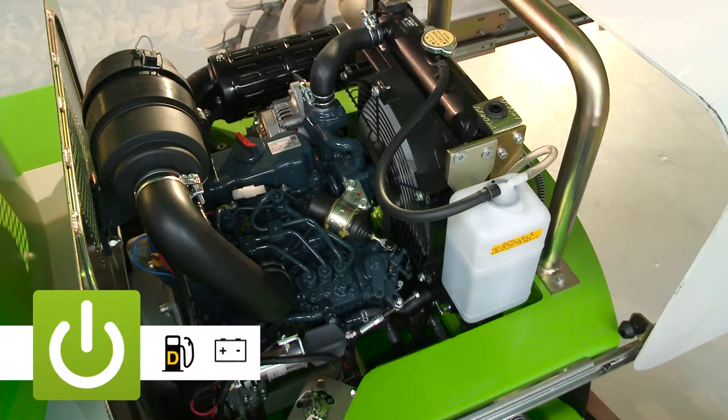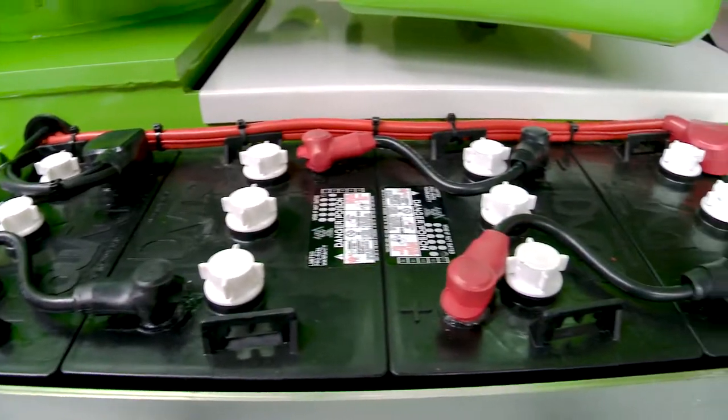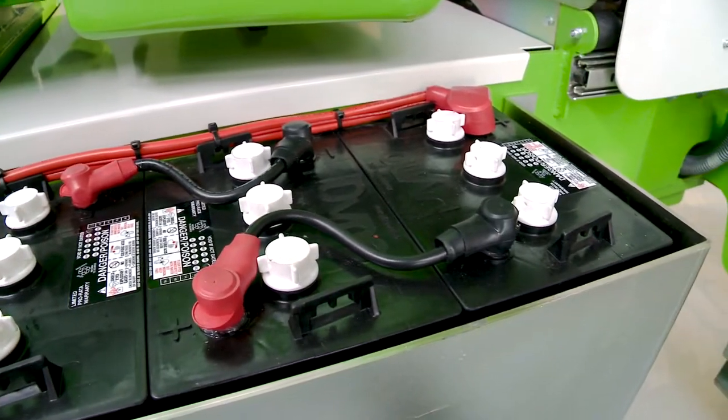The HR12 4x4 is available with two power options: diesel or NiftyLift's versatile bi-energy power system, which combines the benefits of electric and engine power options on the same machine.